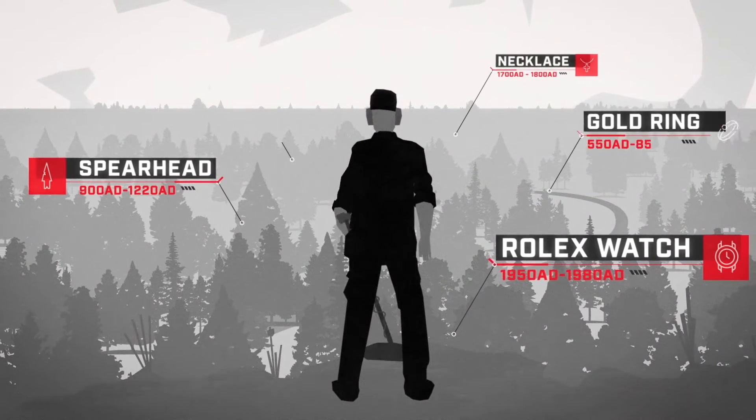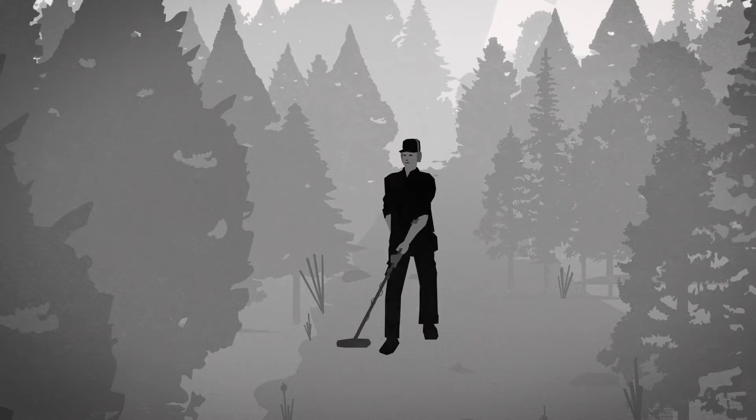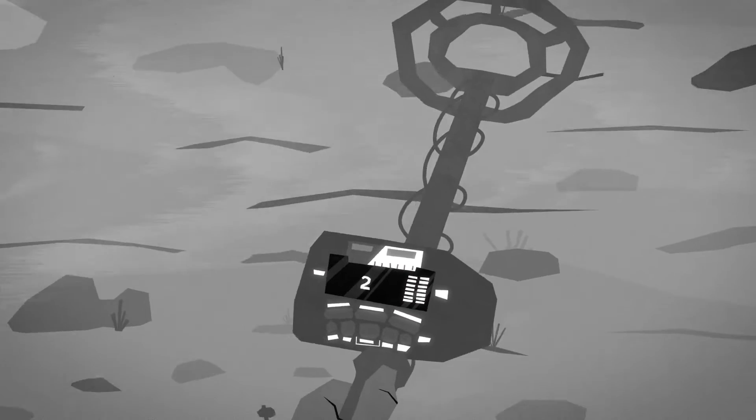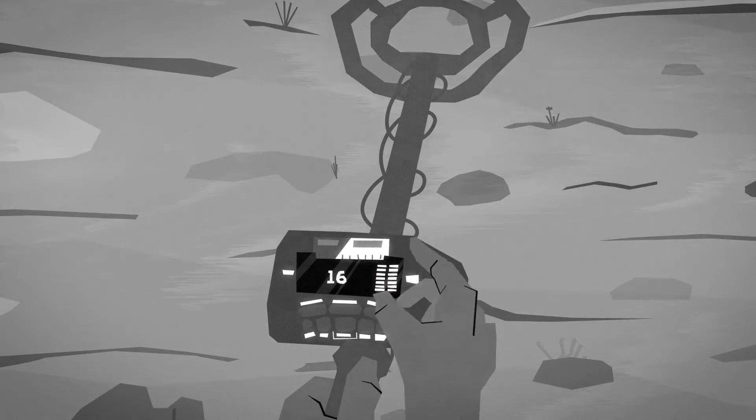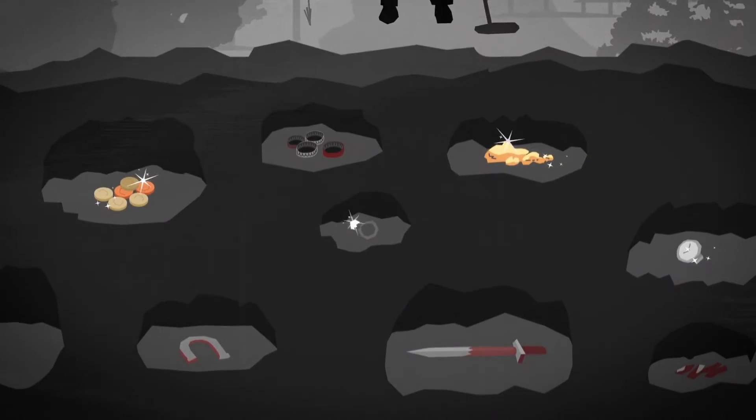When you start detecting, you've got one thing on your mind: treasure. And the keys to your success are the identification numbers on your display and the tones you hear. You need to rely on these numbers and sounds because we simply can't see what's hidden beneath the ground.